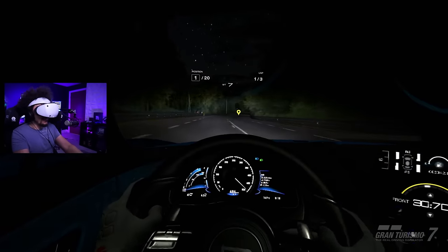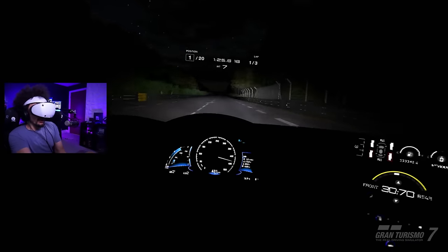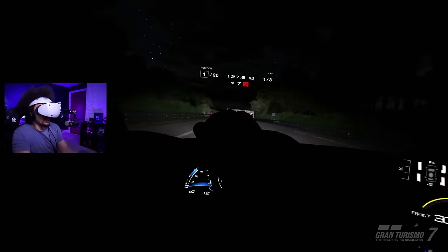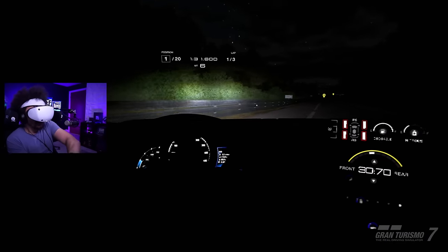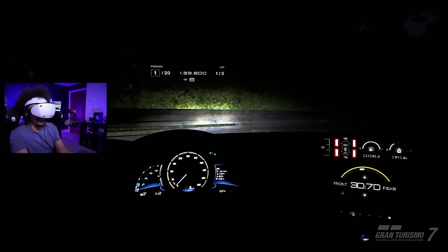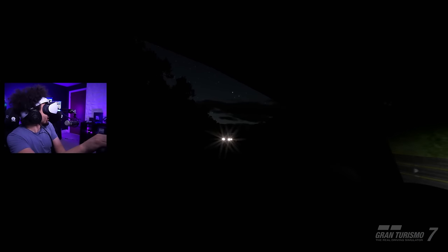I'm actually shocked at how this feels. Don't let go - that was a stupid idea. Clearly it hasn't made me a better driver. A little bit more practice is required on this course.